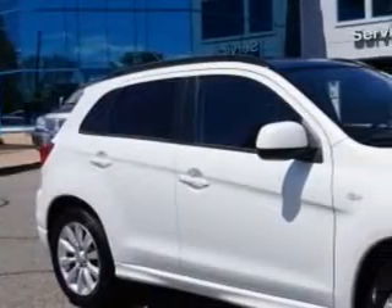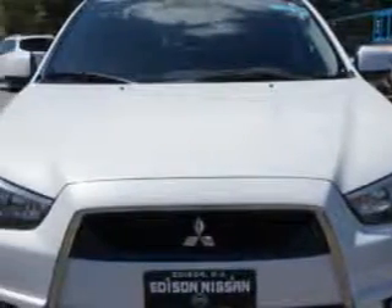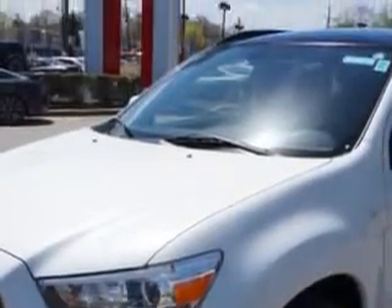Check out this Diamond White Pearl 2011 Mitsubishi Outlander Sport All-Wheel Drive SE Crossover, equipped with a 4-cylinder engine and a CVT transmission. Enjoy an impressive 29 miles to the gallon on this great car.